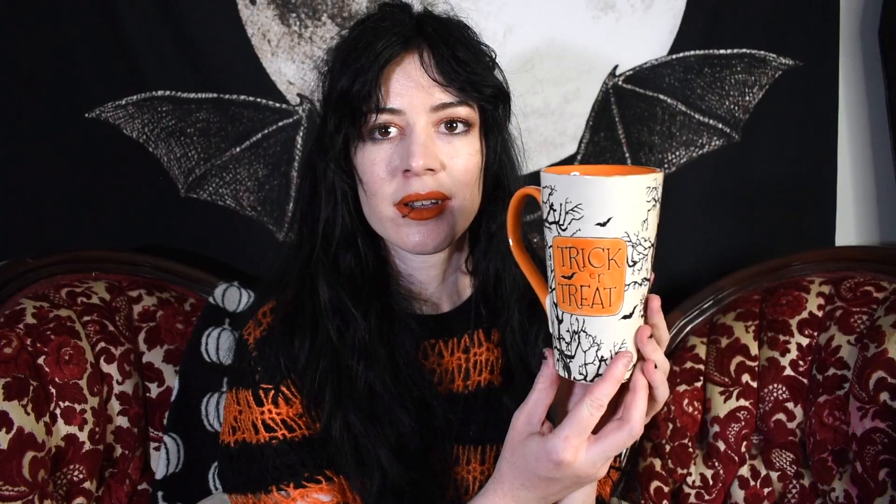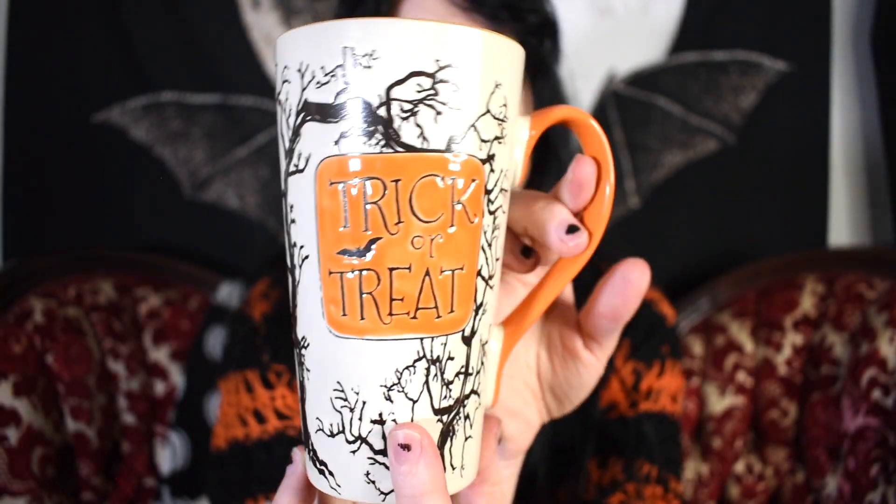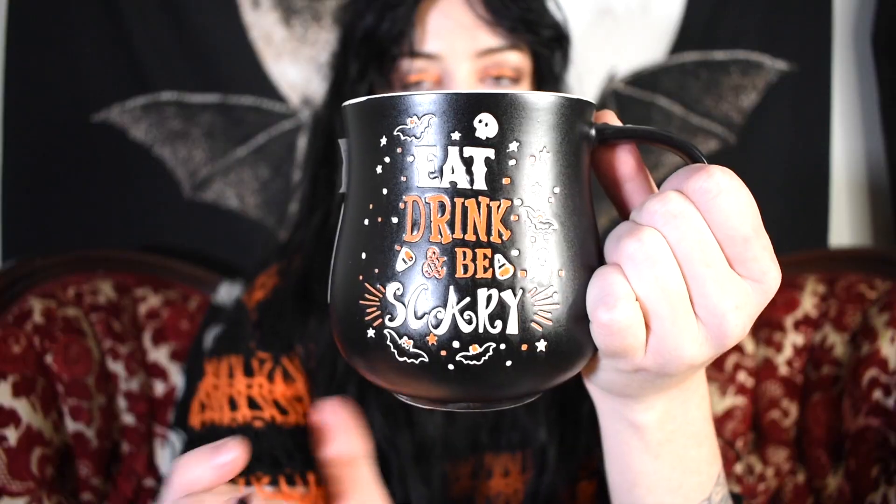Moving on from the Portobello mugs, I'm going to show you some other mugs that I've collected over the years from either HomeGoods, TJ Maxx, or Marshalls. One of them has spooky trees and bats, and the inside is orange — it's kind of a latte shape mug.